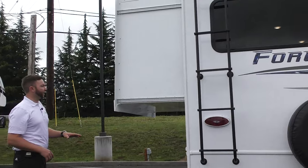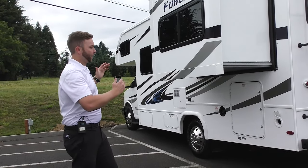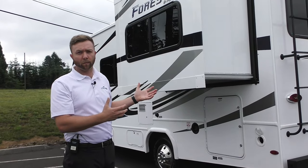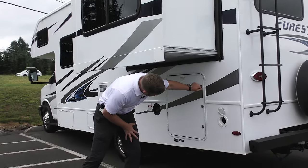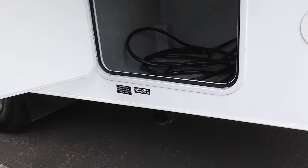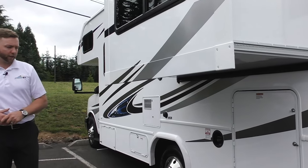As we come around to the driver's side, you see the slide-out I mentioned. This is your bed — it's an east-west facing bed that puts you in a slide, and that is how you get a walk-around bed. Most of the time in this market on a 23-foot Class C, you're going to see a corner bed, and this is the best way to get around having one. You'll also see your 30-amp cord to plug into shore power, giving you electricity to run your microwave and your roof air conditioning.